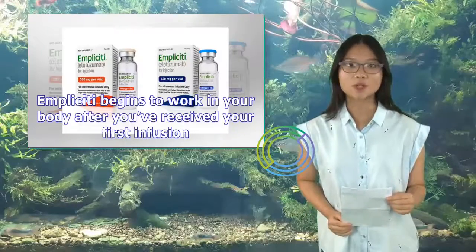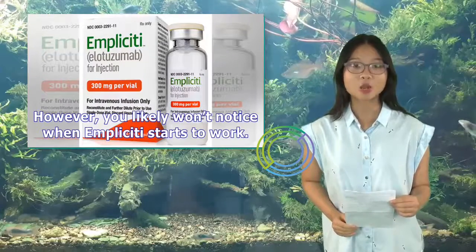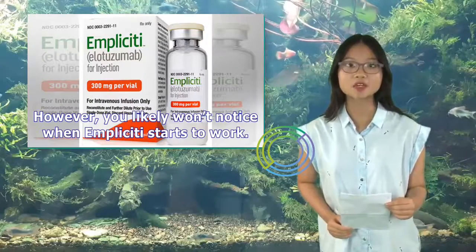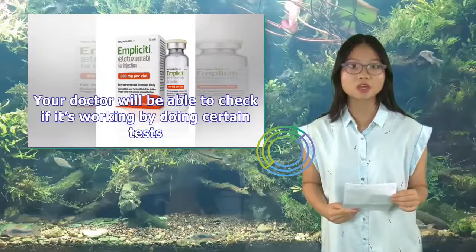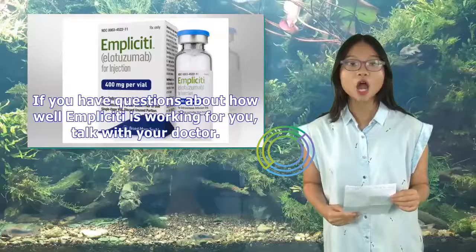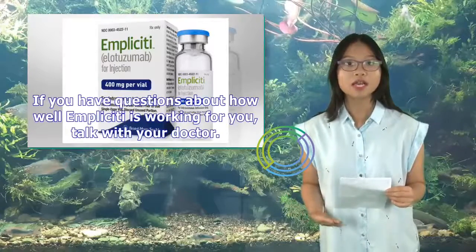Implicity begins to work in your body after you've received your first infusion. However, you likely won't notice when Implicity starts to work. Your doctor will be able to check if it's working by doing certain tests. If you have questions about how well Implicity is working for you, talk with your doctor.